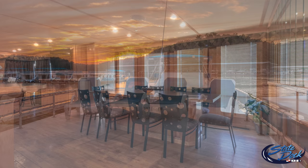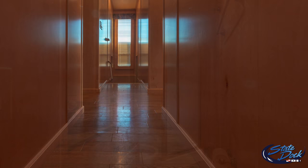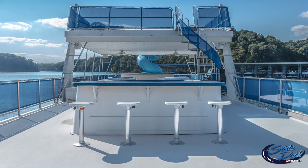Why do our customers come back year after year for a houseboat vacation at State Dock? Here are just a few reasons: private staterooms, central air conditioning on all boats, complete home-sized appliances, linens and towels provided, on-water service boats, GPS on all boats, provisioning service available, and diesel generators on all boats for improved fuel efficiency and safety. Most boats are equipped with large hot tubs that heat in approximately two hours and can be drained and filled from the lake to keep the water fresh.